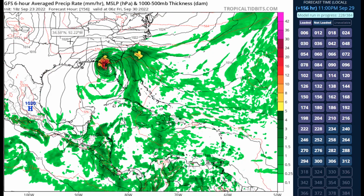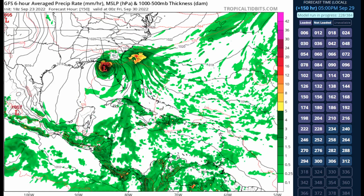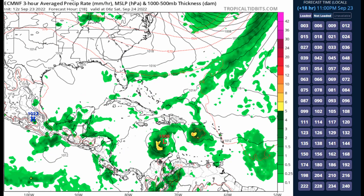The system then moves onshore, possibly over portions of Panama City or Pensacola, Florida as a low-grade hurricane, maybe a high-end tropical storm — though I'll admit that's stretching things a bit far out. Nevertheless, there is an increasing threat for some significant impacts on the Gulf Coast of Florida.